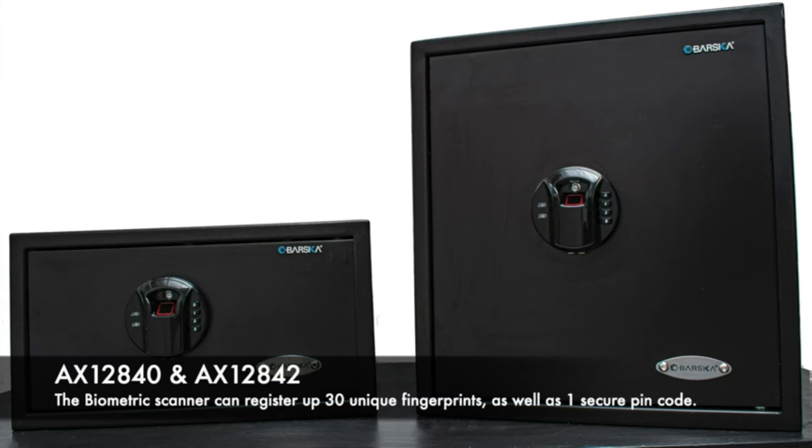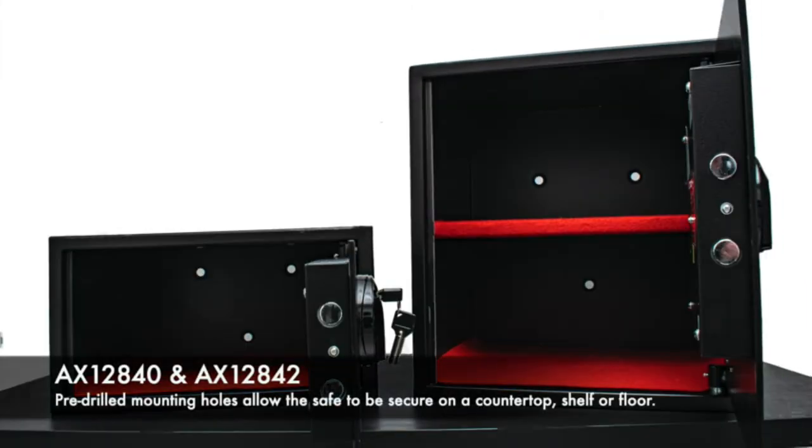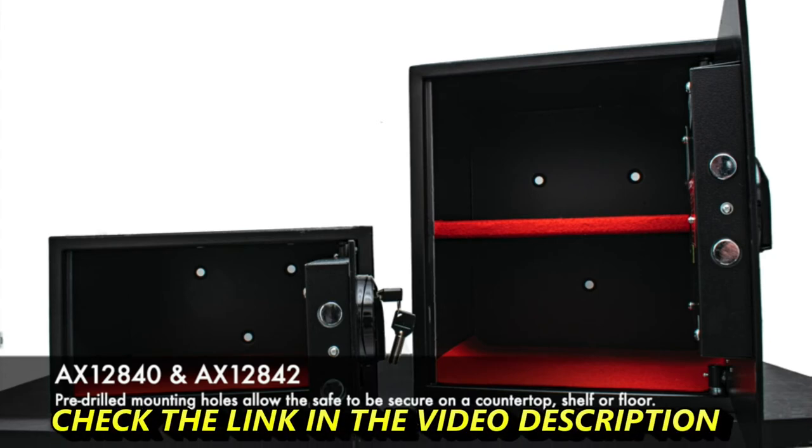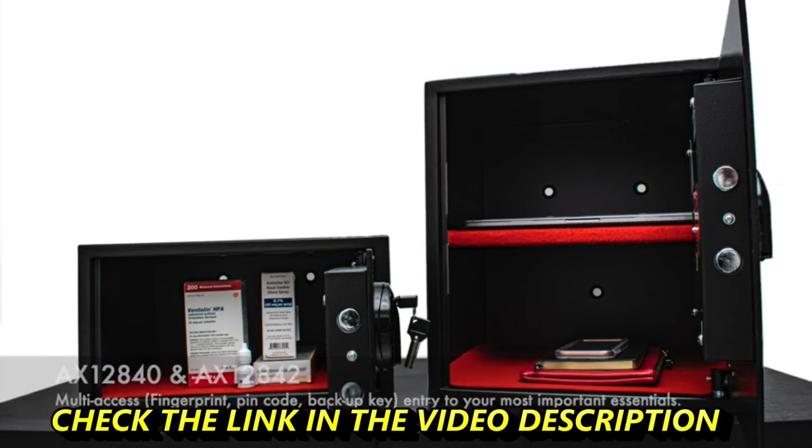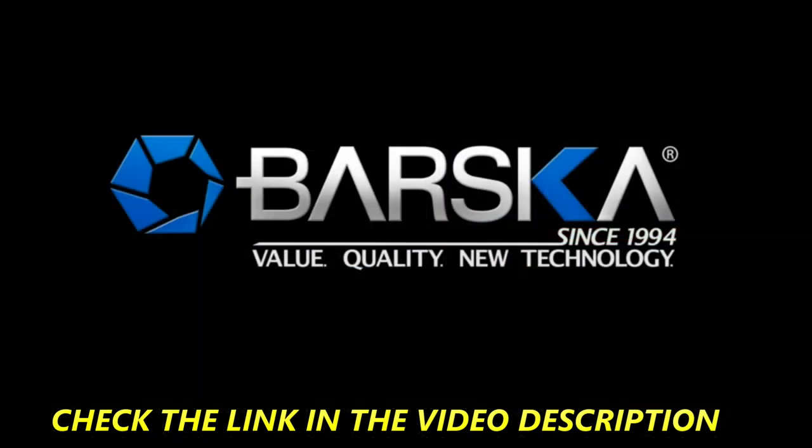The HQ biometric safes at Barska each have tamper-proof inner edges, pry-resistant steel deadbolts, and a mountable design, ensuring complete security that will keep your important items locked away from unauthorized users.